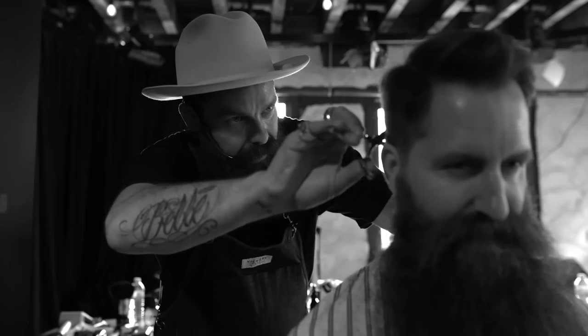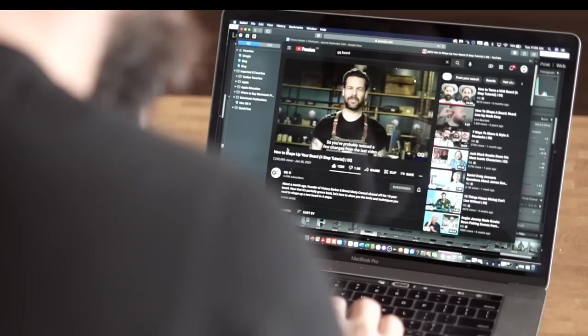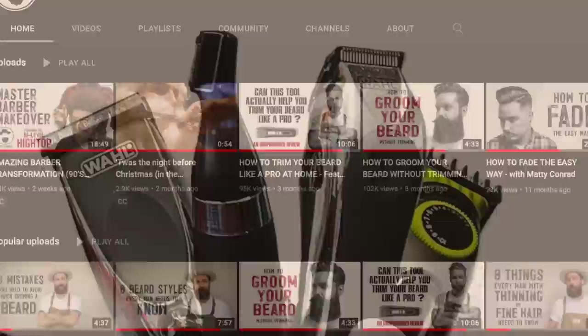My name is Matty Conrad. I've been a barber for 27 years and in that time I founded a number of barber shops and started a brand called Victory Barber and Brand. I spend most of my time now traveling around the world teaching other barbers all of my tips and tricks on how to be a better barber. I've been featured in a ton of magazines but most recently you've probably seen me on GQ's grooming videos, and that inspired me to start my own YouTube channel to help you guys with some of my best tips and tricks.